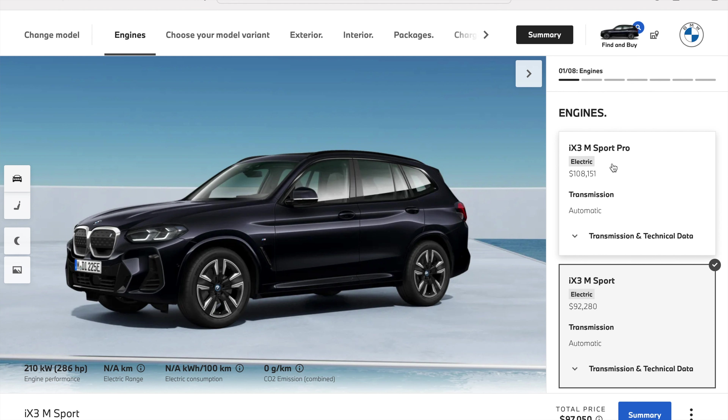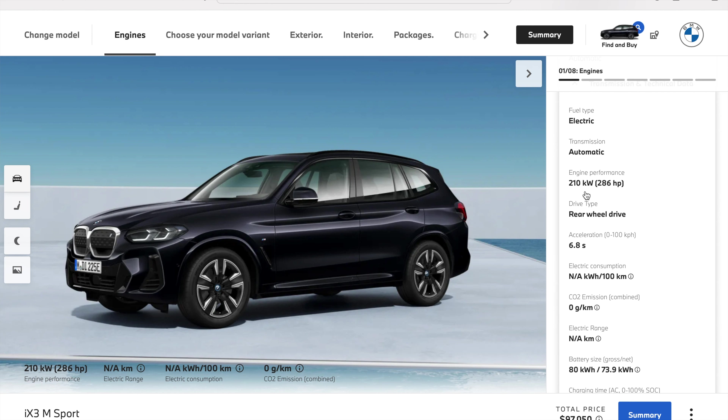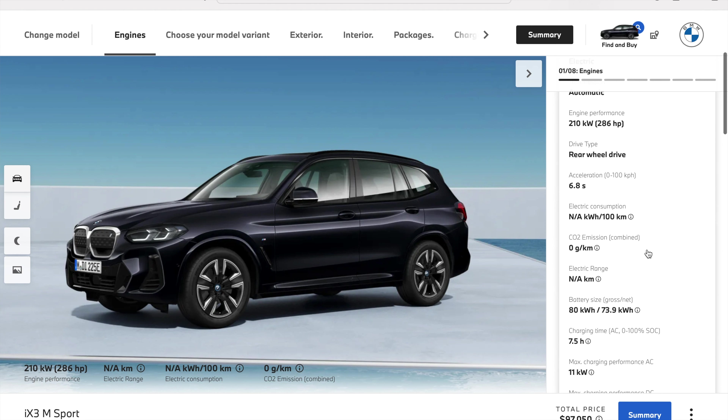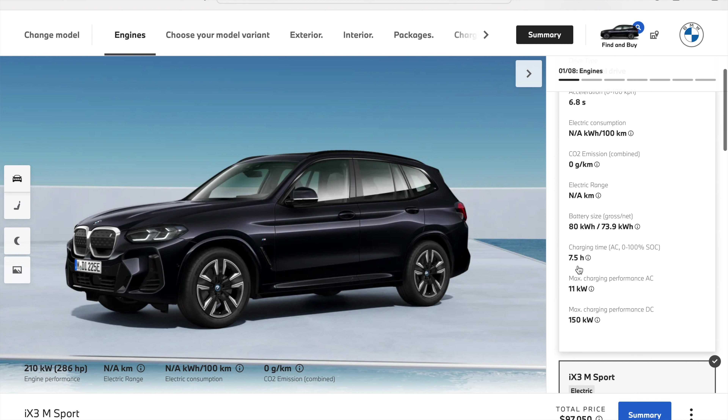The previous variant — still available as the higher option — is the iX3 mSport Pro, which is a costlier variant at $108,000 Australian dollars, while this new cheaper variant is priced at $92,280 Australian dollars. If you look at the major specs for both variants, they are absolutely the same: 210 kilowatt power, 0 to 100 acceleration in around 6.8 seconds, and an 80 kilowatt-hour battery with 73.9 kilowatt-hours net usable capacity.